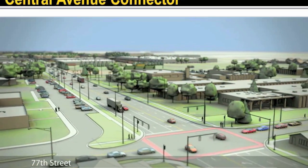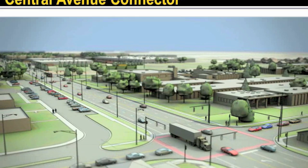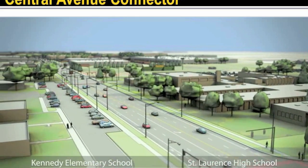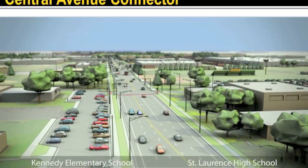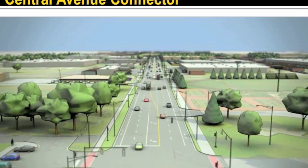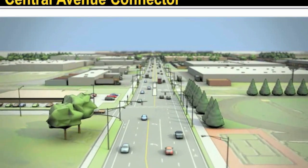Here we are looking at Kennedy Elementary School on the left and St. Lawrence High School on the right. Pedestrian safety is the focus of four design concepts being developed for this school campus area. These concepts will be shown in more detail later in the presentation. Also, IDOT is coordinating with Burbank on ways to direct truck traffic to Harlem Avenue and Cicero Avenue via 73rd Street, instead of through the campus area.